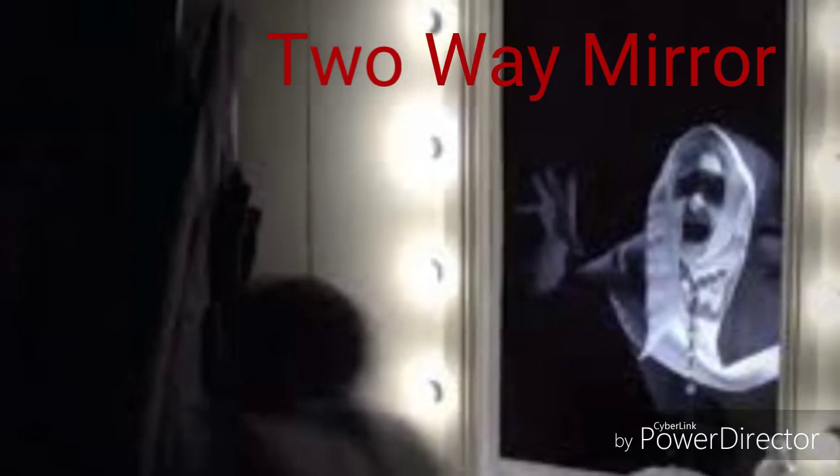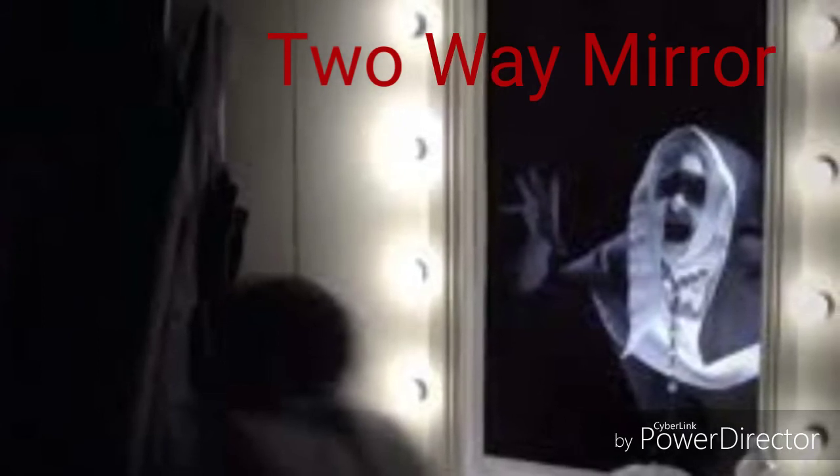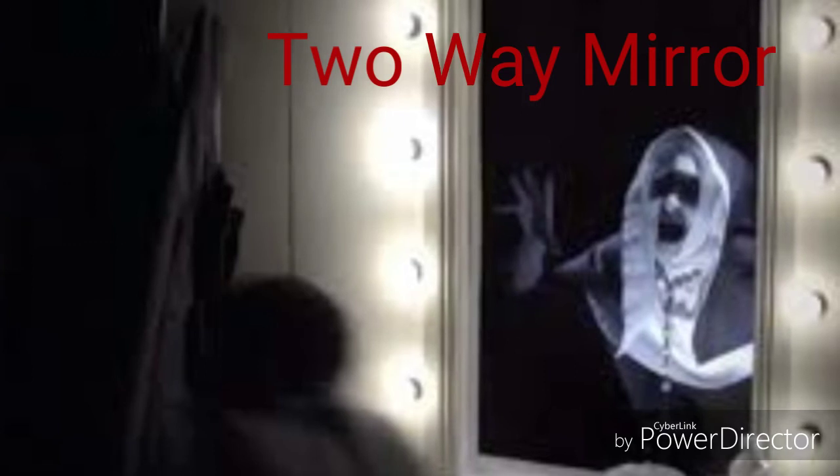When we visit toilets, bathrooms, hotel rooms, changing rooms, etc., how many of you know for sure that the seemingly ordinary mirror hanging on the wall is a real mirror, or actually a two-way mirror — i.e., they can see you, but you can't see them? There have been many cases of people installing two-way mirrors in female changing rooms. It's very difficult to positively identify the surface by just looking at it, so how do we determine with any amount of certainty what type of mirror we are looking at?